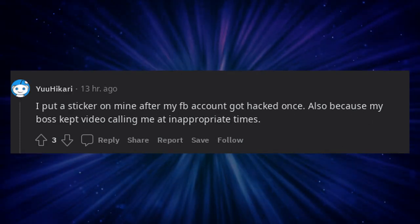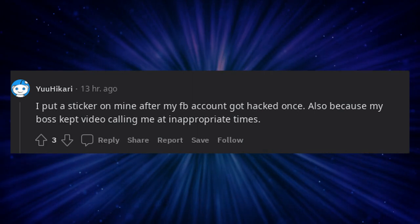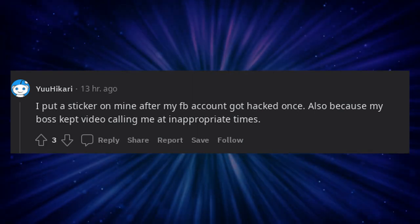I put a sticker on mine after my Facebook account got hacked once. Also because my boss kept video calling me at inappropriate times.